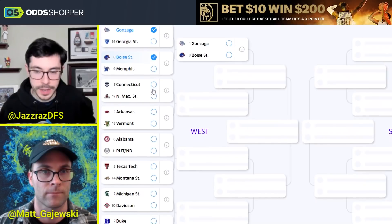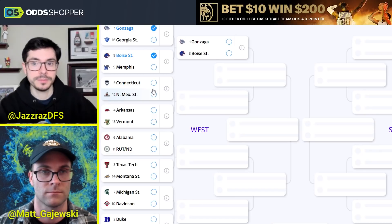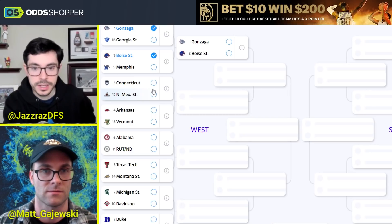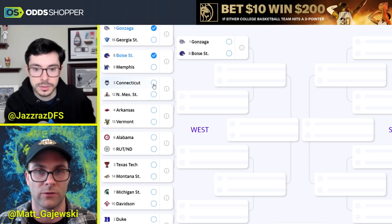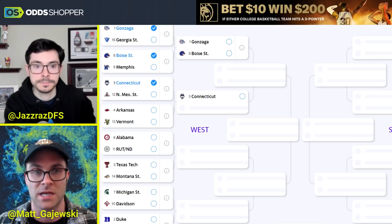Next, the 5-12: UConn Huskies taking on New Mexico State, who knocked off Abilene Christian. Do you think New Mexico State is live here? I do not. They do a lot of the things UConn does, but UConn just does them better — rebounding, height, free throw shooting — all of it favors UConn. When a team is basically a carbon copy of UConn but a little bit worse everywhere, I'm going to favor the favored.